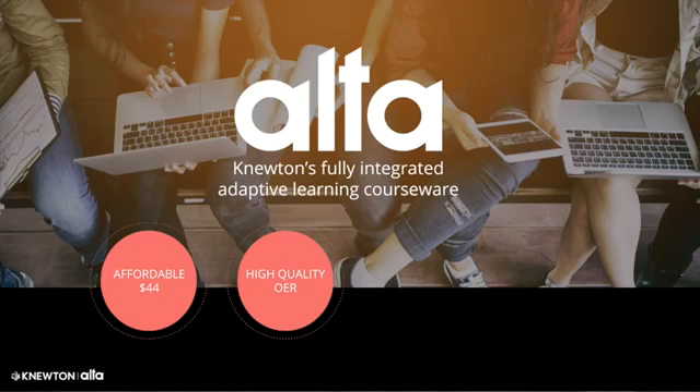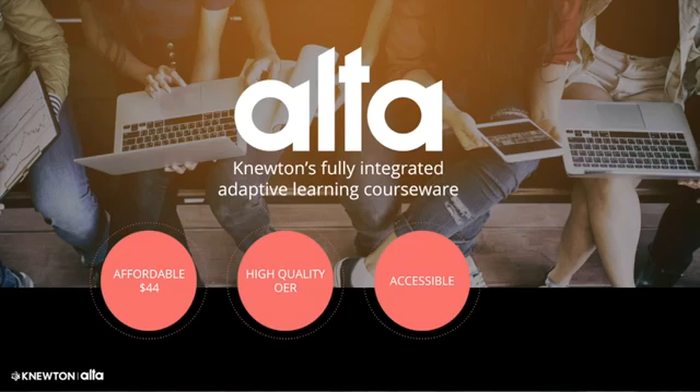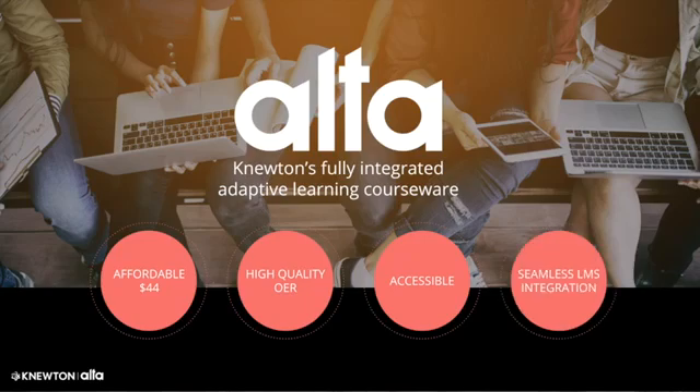Alta is accessible to all learners. Its technology, content, and user experience are all WCAG 2.0 AA level ADA compliant and seamlessly integrate into your LMS.